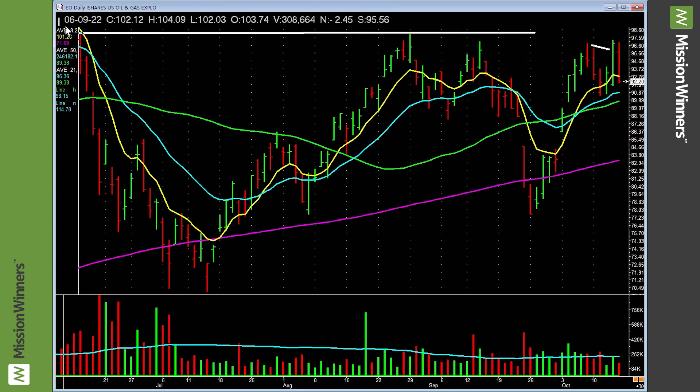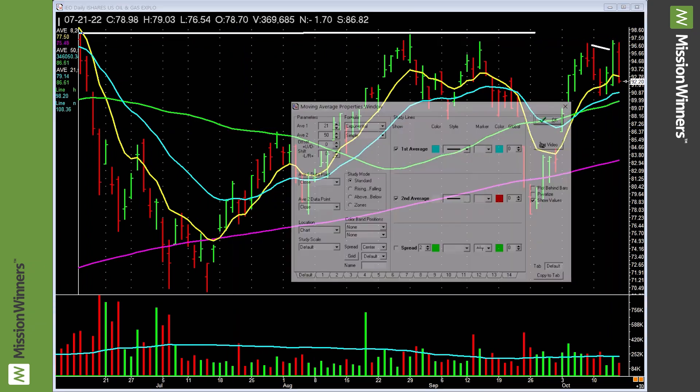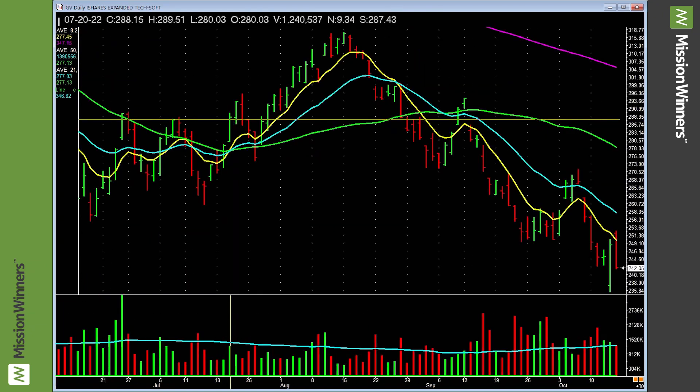Energy — IEO — look at this. It's going sideways, doesn't look that bad going across these tops. Energy. We'll remember that. That's two oil/energy ETFs we've seen that look relatively decent.